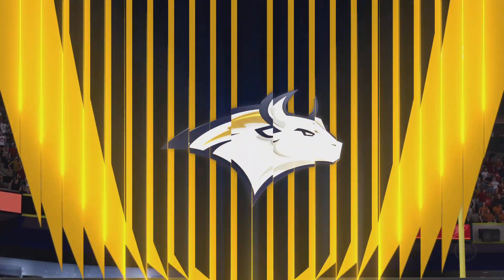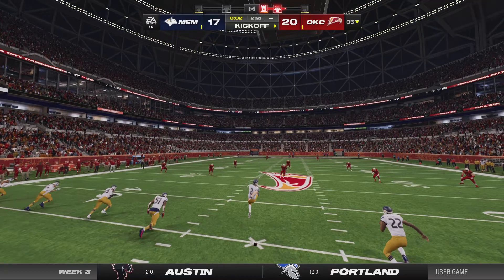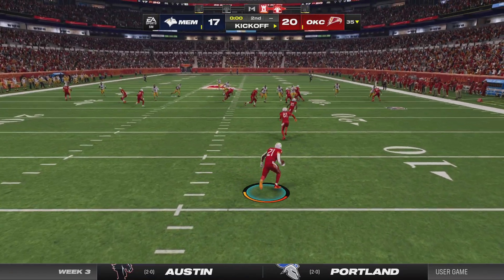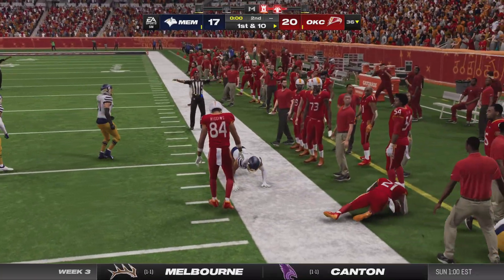They're able to end that drive with three points in a one-possession ball game. Ideally, you want to end every drive with points. Most quarterbacks would say let's end it with a PAT — that's number one. A field goal you'll take. Punts? You really don't want to do that. In this case, they'll take the field goal and get prepared for the rest of the game.